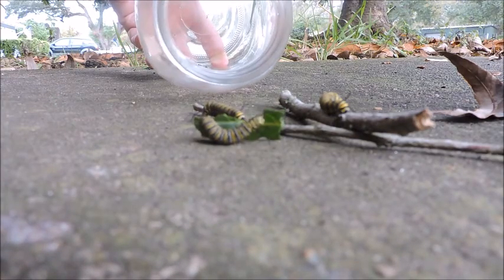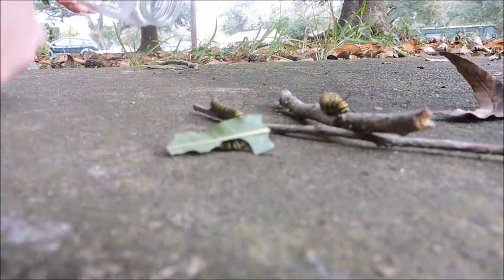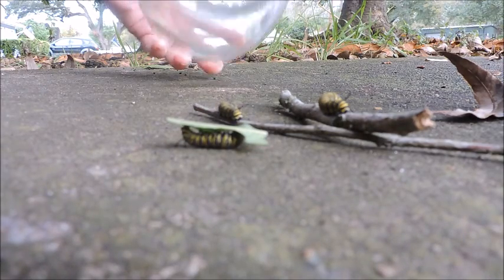All that's left in there is just a bunch of caterpillar poop and one little beady caterpillar, so we're going to dump out all the caterpillar poop. And now it's nice and clean.